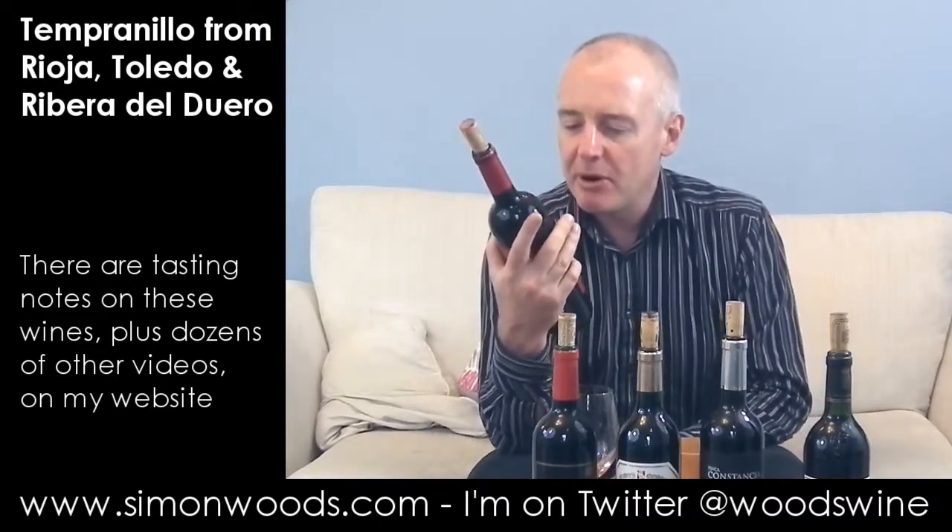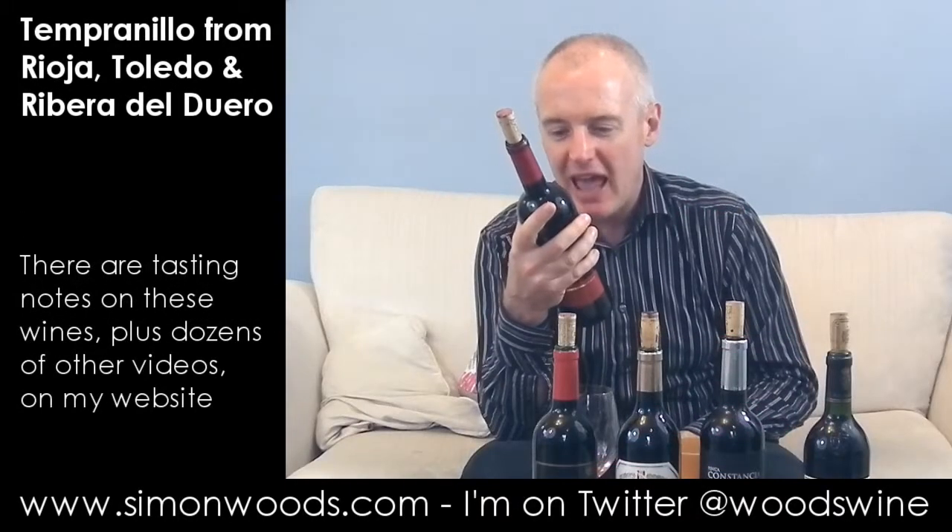First one, Baronia Rioja, Colección Baronia Tempranillo 2010, Elaboración Especial. I don't know what's special about the ageing here, but it doesn't really say much on the back label. I'll just dig in.